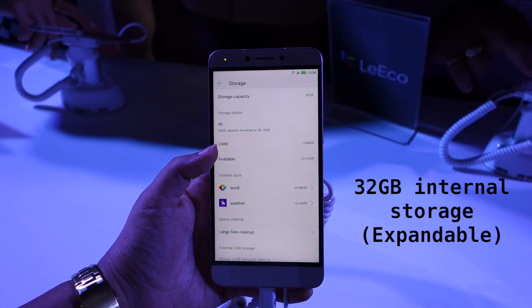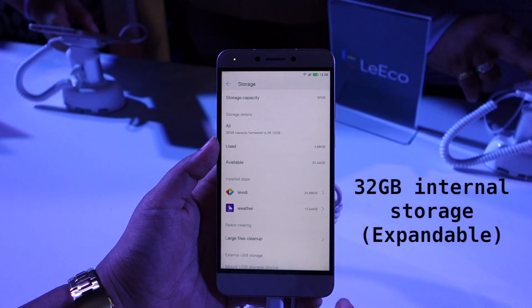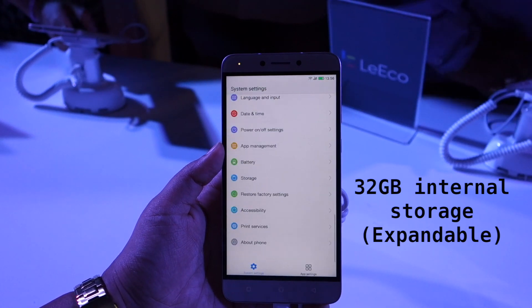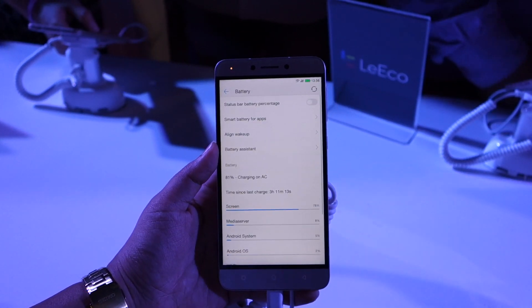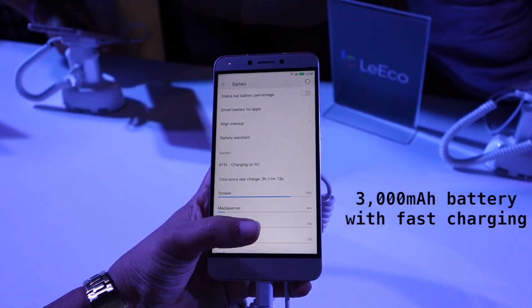On this device you get about 24GB of available storage, and you can expand that via microSD. The battery on board is a 3000mAh unit and it does come with support for fast charging.